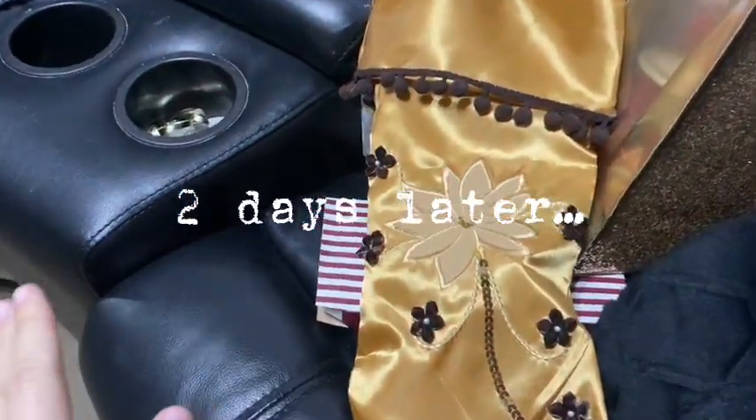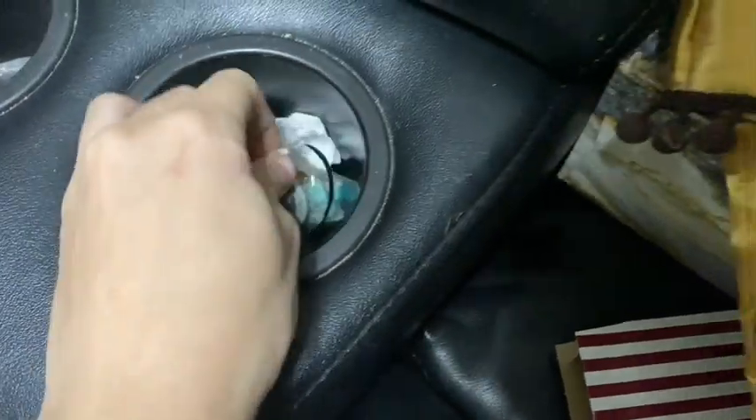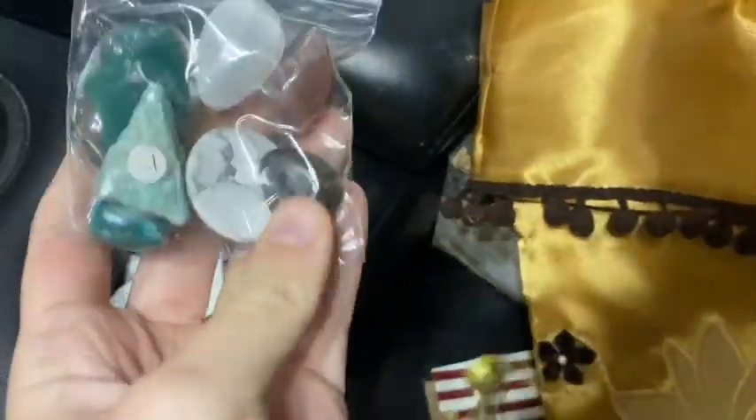There's absolutely no way — I thought I lost these but literally editing this I saw that I put them in the cup holder. I think it's Kelsey, right?